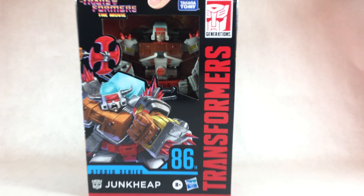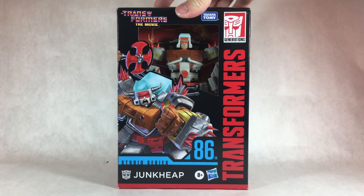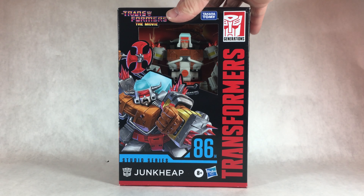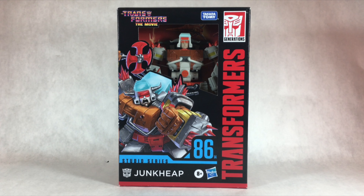And as you guys saw in the video, I did go ahead and pick up the Studio Series 86 Voyager Class Junk Heap. Be sure to check out this review when — subscribe to the channel for when this review goes out. I'll be doing a double review between this guy and Rekgar. So anyway, be sure to stay tuned for that. Really excited about this guy. And yeah, that is basically it for this toy hunt. If you guys enjoyed the video, be sure to give me a like, comment on what you guys think, and subscribe to the channel for more toy hunts.